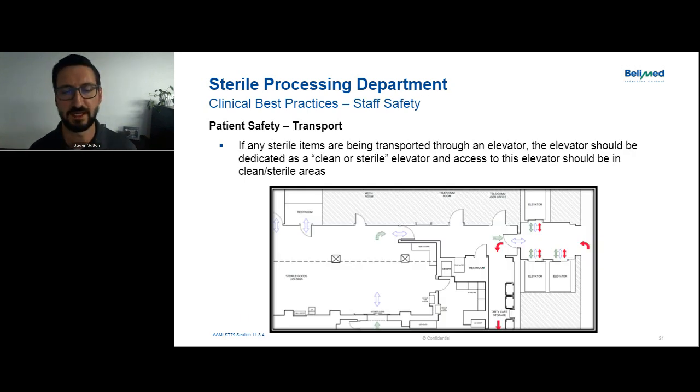Transport mode is both a patient safety and staff safety concern. If you're transporting sterile items through an elevator, that elevator should be dedicated for central sterile items only and should only have access between central sterile and the sterile area. There's an image here of a reverse role model where sterile goods are on the left, and you can see case carts sharing an elevator with patients, staff, soiled instrumentation, and sterile instrumentation — all commingling in a single space. That is not ideal and should definitely be controlled.